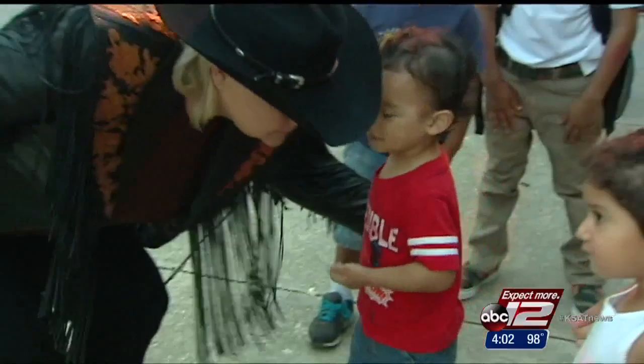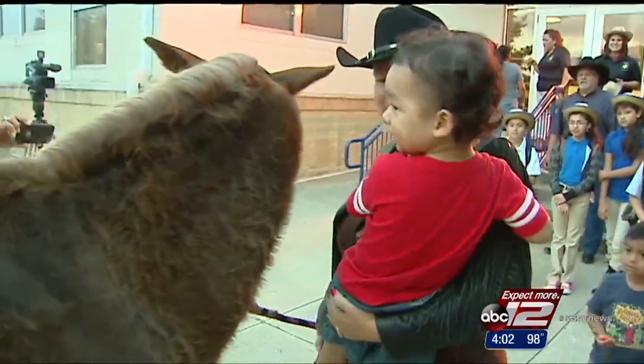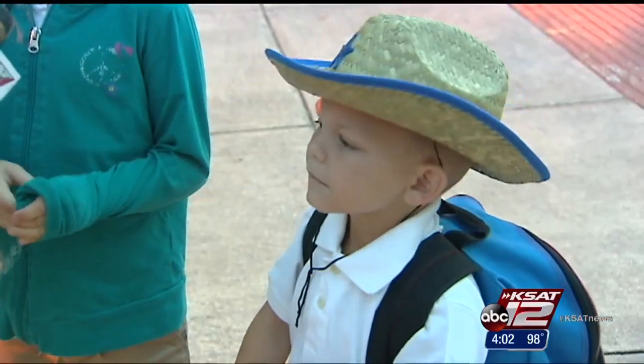Cinnamon helped ease first day jitters and gave kids something to look forward to. I asked her this morning, you still want to get up and go see the horse? She said yes, so we made it here on time.